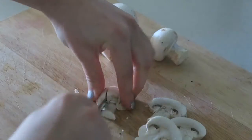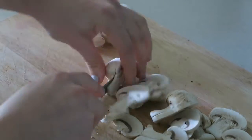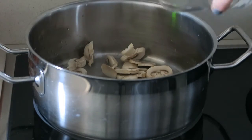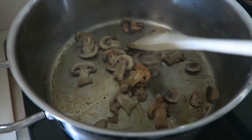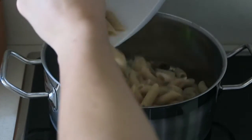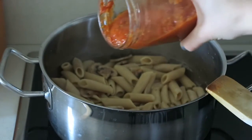In the meanwhile I started cutting some mushrooms that I wanted to add to the pasta, and I just cooked them in a pan with some water, because yes, I do not cook with oil. I let them cook for a while until they were ready, and then I added the pasta into the pan along with some tomato sauce which was homemade.